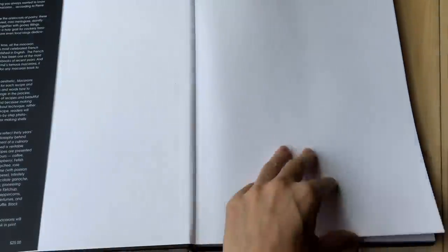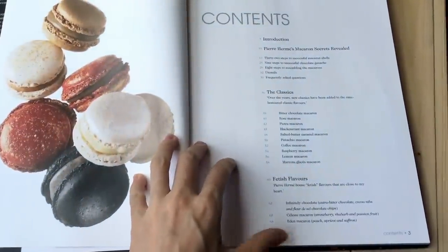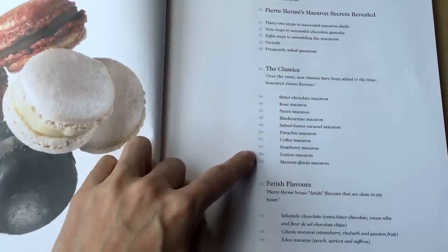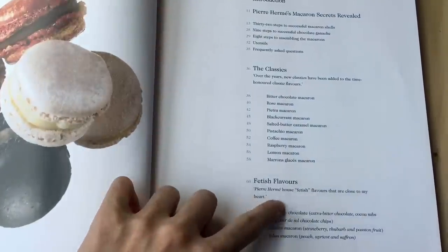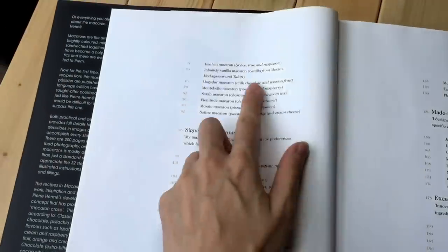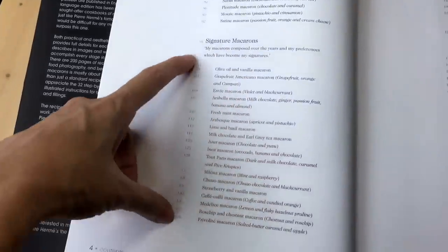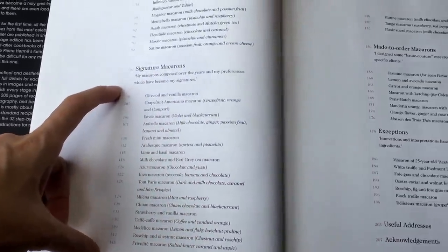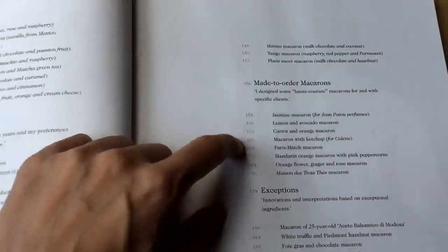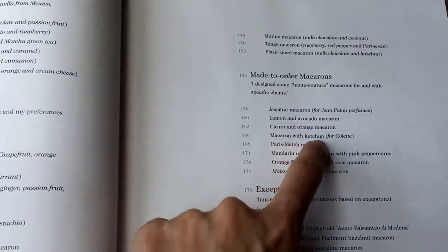Let's have a quick look at it. They have all the recipes for the classics, then the special combination flavors, and they tell you approximately what's in each one. Then there are the signature macaroons — the whole year-round ones. And then they include recipes for the very special ones. There's one with ketchup — I just saw it — a macaroon with ketchup!